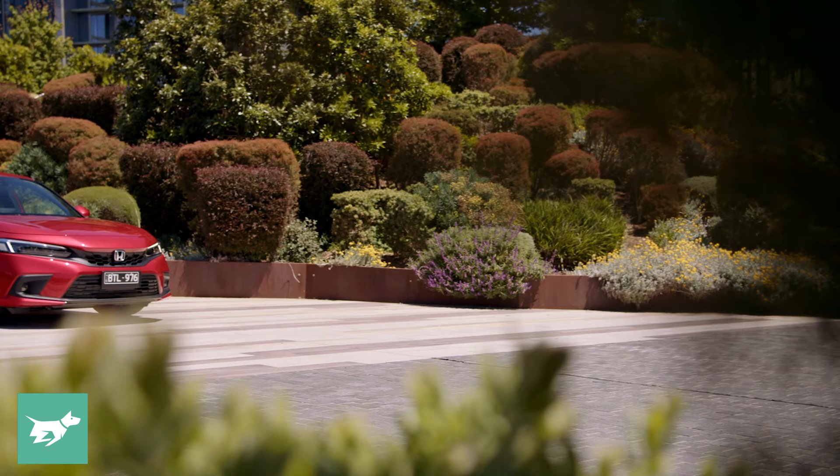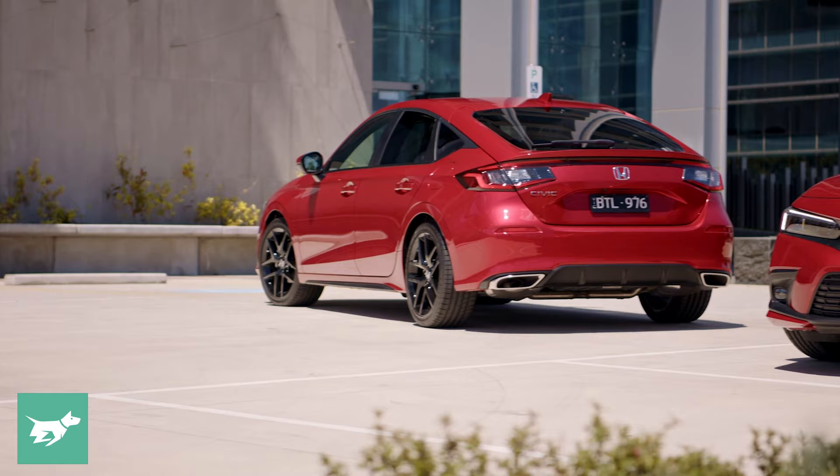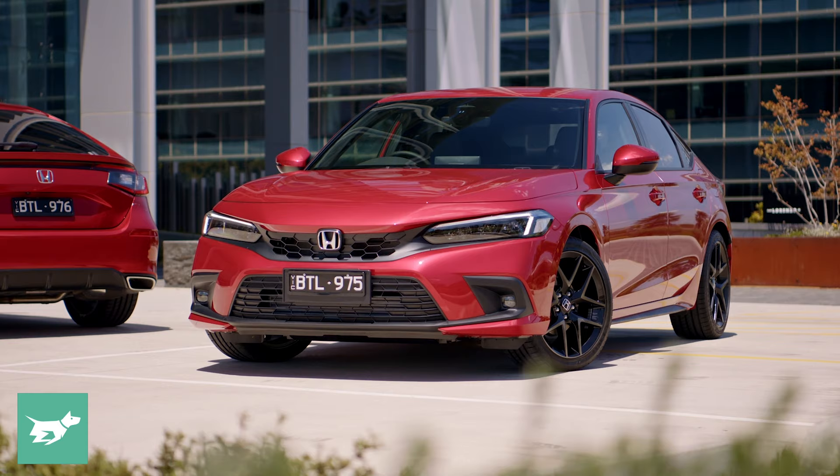To put that price in context, it's roughly $700 more than the top-spec Mazda 3 Skyactiv-X X20 Astina, which is $46,500 drive away. And compared to the top-spec Golf — the 110 TSI R-Line with a Vision package and sunroof — that costs just over $45,000 drive away. So it's in the ballpark of its main competitors, but still more expensive than those cars.